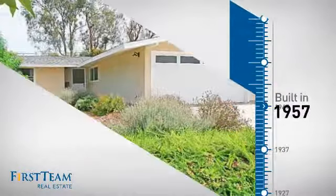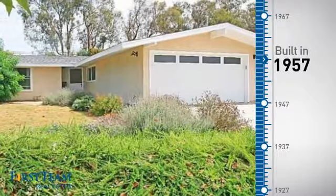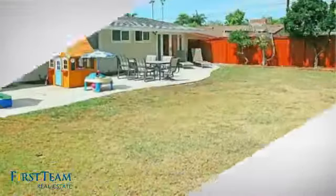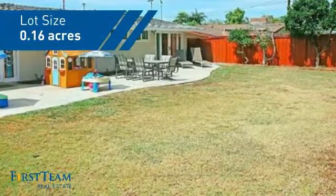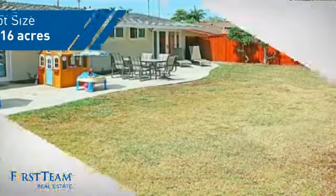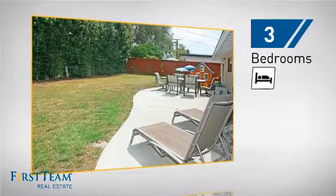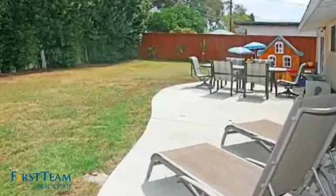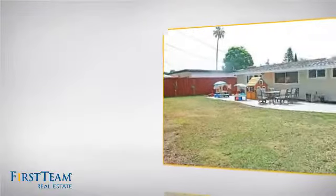This property was built in the late 50s and features over 1,500 square feet of space, giving you a spacious layout to play host or kick back and relax after a long day. Inside you'll find three bedrooms so everyone has a private space to come home to, as well as two full bathrooms.